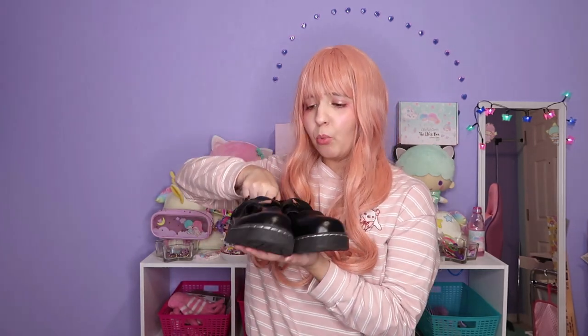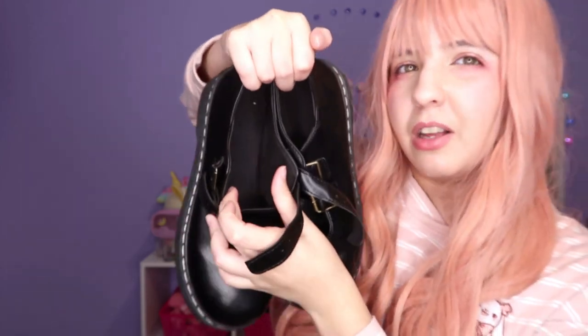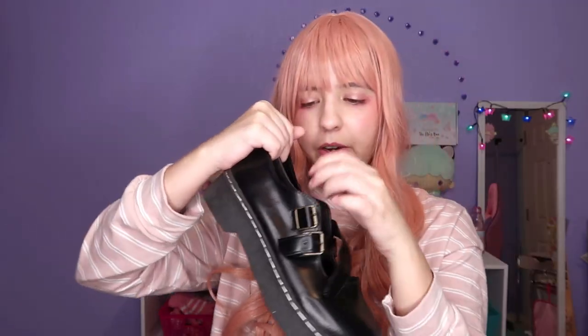The last item of this kawaii lolita haul is these shoes. I already tried them and they're very very comfortable. They're quite heavy. The straps are very very thin and they fit me pretty well. They're very comfortable despite being quite heavy.